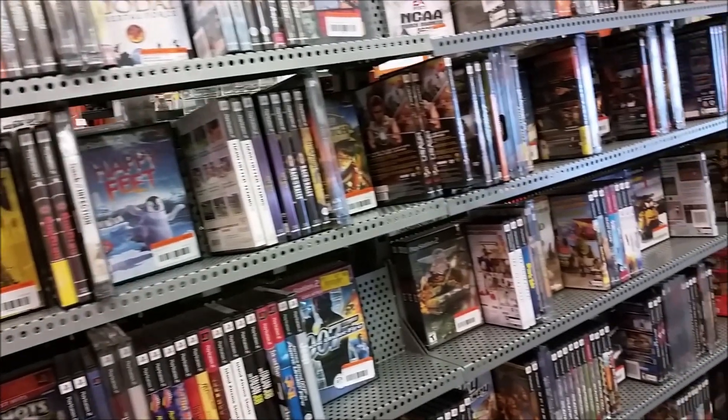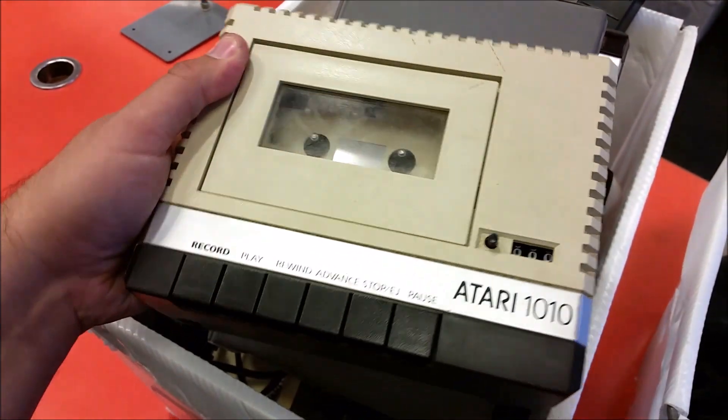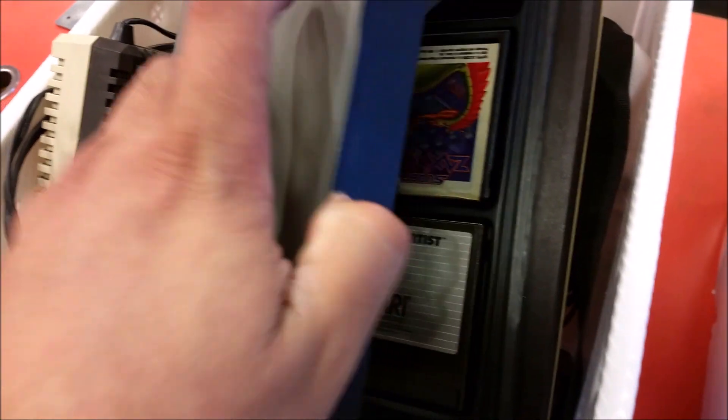So I asked the guy at the counter what that stuff was, and if it was all going to go out for sale. He said nope, it's all stuff that's either broken or we have no way to test it. So I asked what's going to happen to it all, and he said it's all going to go to the trash.